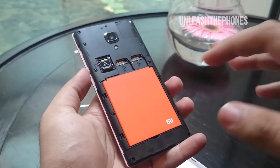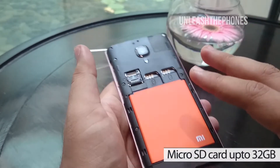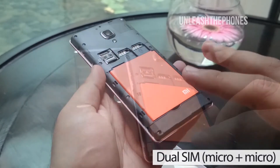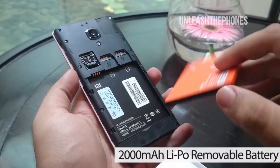Once you remove the back you get access to the micro SD card slot which can take micro SD cards up to 32 gigabytes. We get two slots for the SIM card so it's a dual SIM phone with dual standby. The battery is removable and is a 2000 mAh lithium polymer battery.